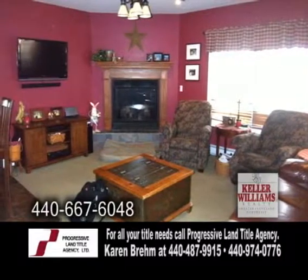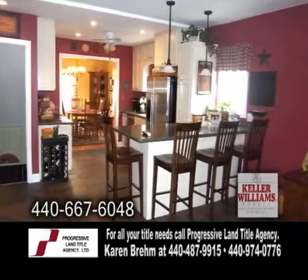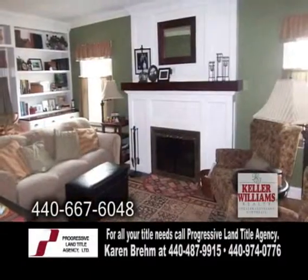The family room has a fireplace. The updated kitchen has an eating bar overlooking the family room. This home has plenty of updates throughout.